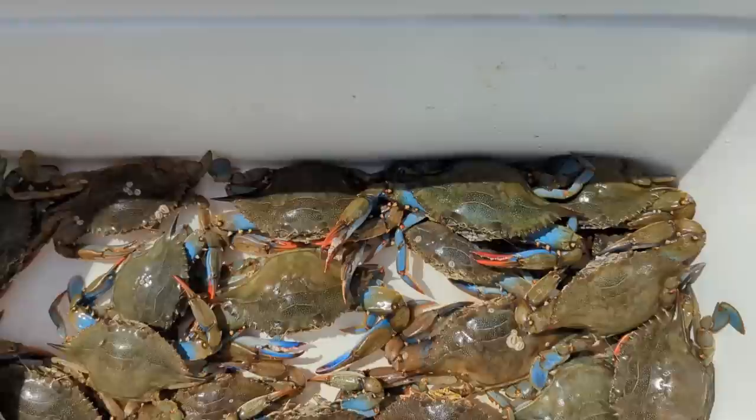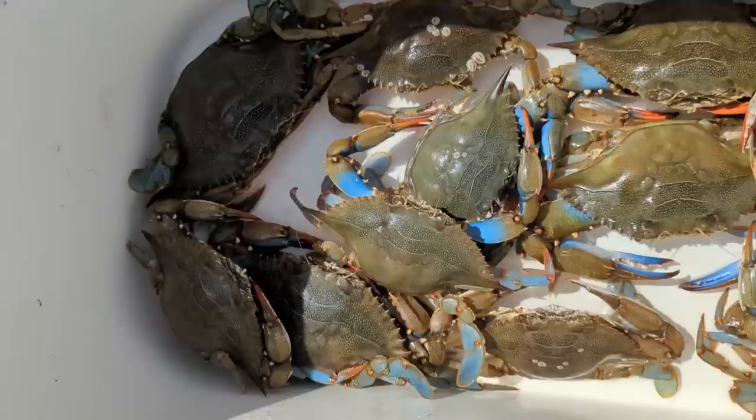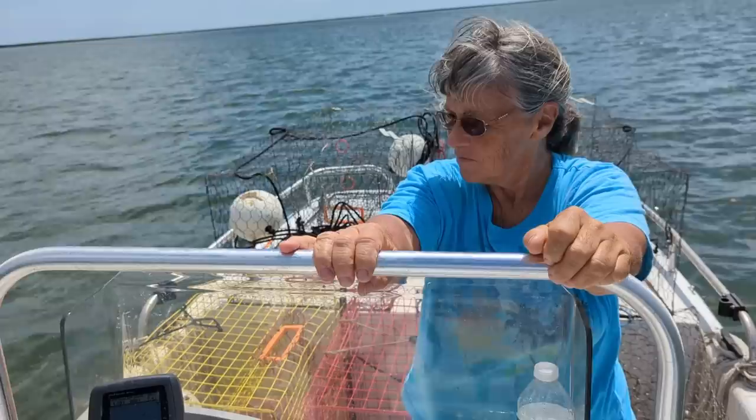So we ended up with 19 good crabs — good quality crabs. They're all rusty on the bottom, most of them anyway, and full of meat. We're gonna get a lot out of these. Might get Joyce making some of that soup. If you enjoy our videos, we'd appreciate a thumbs up and subscribe to our channel. Thanks a lot for watching.